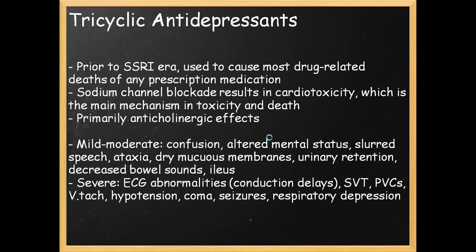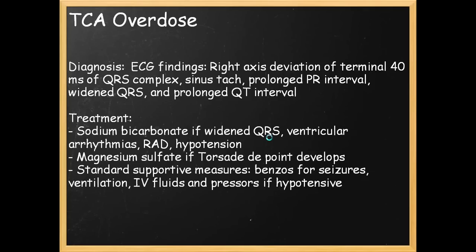With severe TCA overdoses, you have ECG abnormalities: conduction delays, supraventricular tachycardia, increasing PVCs, V-tach, hypotension, coma, seizures, and respiratory depression — all bad things. On ECG, you'll notice a right axis deviation of the terminal 40 milliseconds of the QRS complex, sinus tachycardia, prolonged PR interval, widened QRS, and prolonged QT.